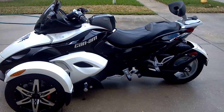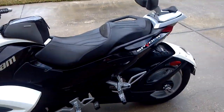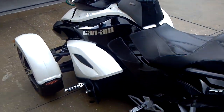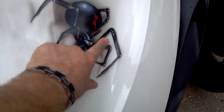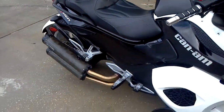Up for sale today is my 2008 SE5 Can-Am Spider, the automatic edition. It's a beautiful machine with a custom pearl white paint job and custom airbrush spiders — not stickers, it's actually airbrushed and painted. Pretty nice machine, runs beautiful.